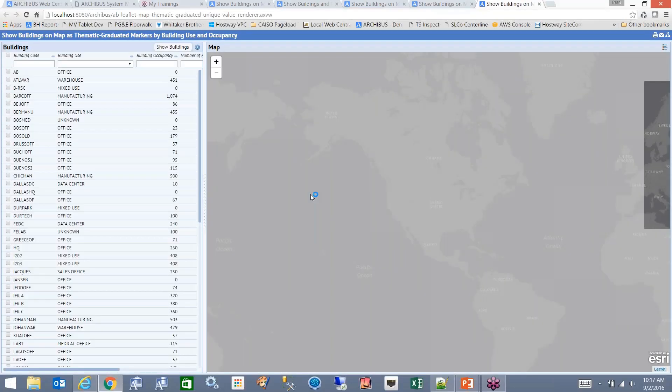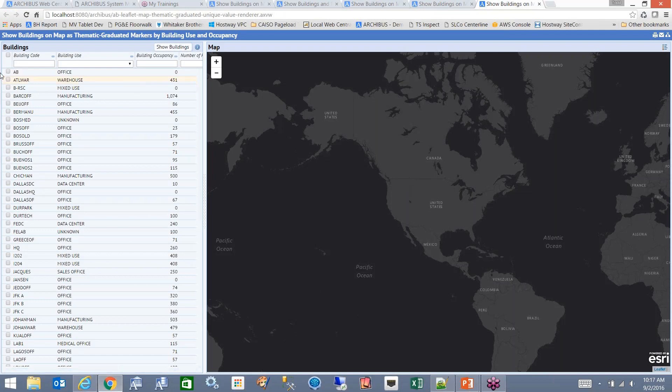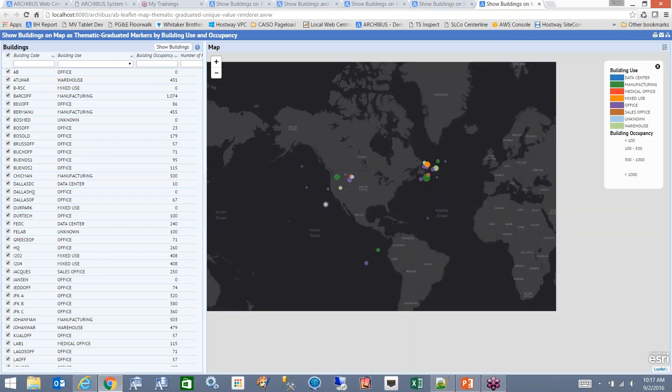Graduated markers are kind of the next step up from there. So we're going to show the buildings again.